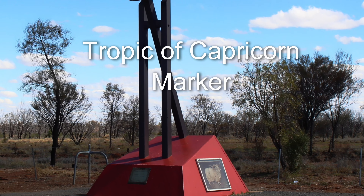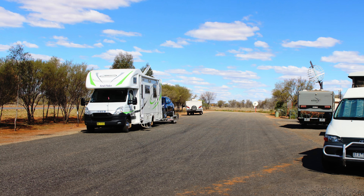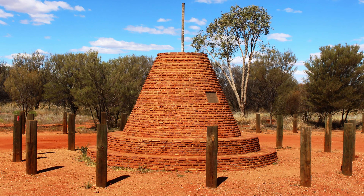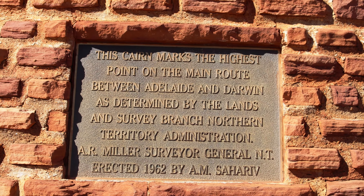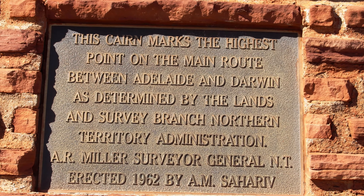The Tropic of Capricorn crosses the highway to the north of Alice Springs. We crossed it for the fourth time on this trip. Did you know that the highest point on the Stewart Highway is just north of Alice Springs? A marker identifies the spot at 730 metres above sea level. So if you think it is uphill getting to the Red Centre, then you are right.